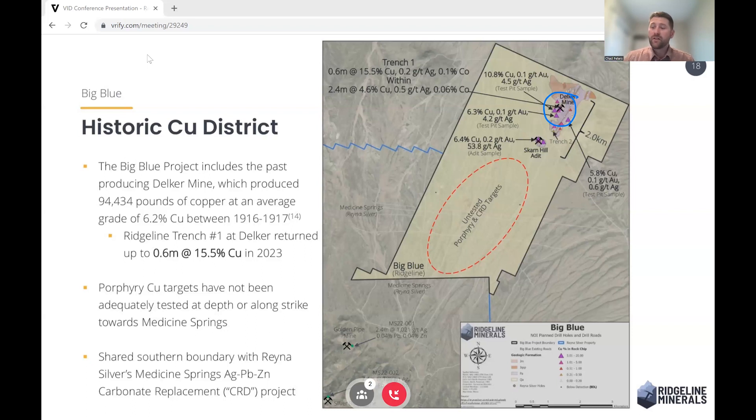We staked this ground earlier in 2023, and we're already showing a very robust system that hopefully shows the signs of a bigger district. Looking at the bigger picture, we believe there's a big porphyry target which would be the source of all this high-grade copper skarn that we see at the Delker mine. We think there's a big porphyry sitting out in the valley that's feeding that system.